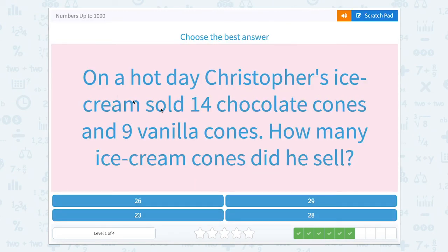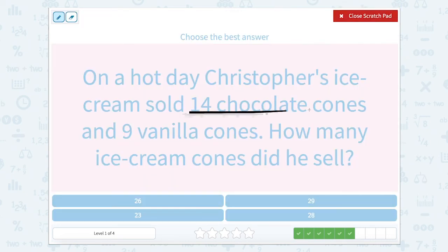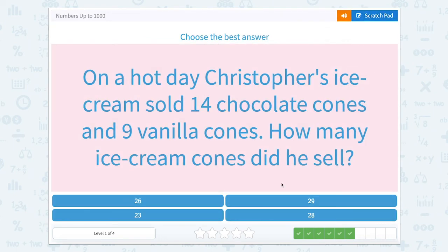On a hot day, Christopher's ice cream sold 14 chocolate cones and nine vanilla cones. How many ice cream cones did he sell? He sold 14 chocolate and nine vanilla. So 14 plus nine gives us 23. In my head, I thought 14 plus 10 is 24, and I take one away because 10 minus one is nine, so one away from 24 is 23.